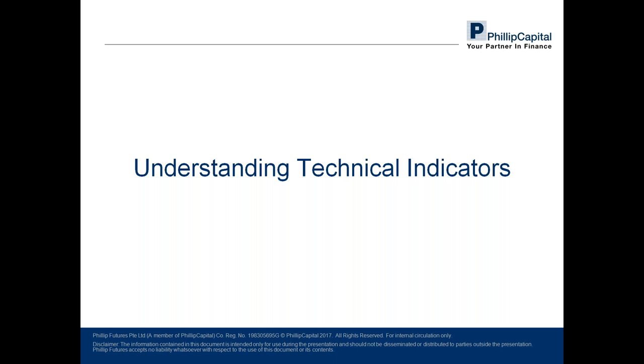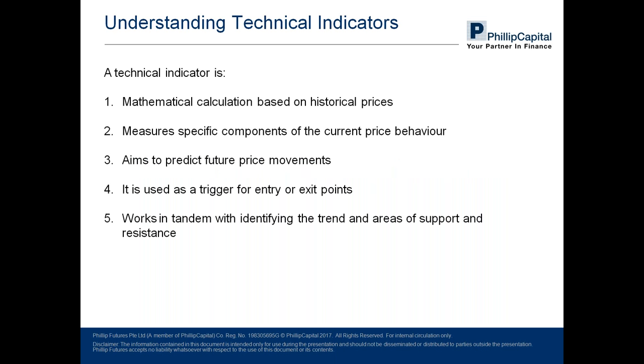A technical indicator is a mathematical calculation based on historical price that measures a specific component of current price behavior, with the aim of predicting future price direction. Most people's understanding stops there, but they fail to take into account that indicators are used as triggers for entry and exit points, and that they must work in tandem with the other components — such as how to identify trends and areas of support and resistance — in order to be effective.